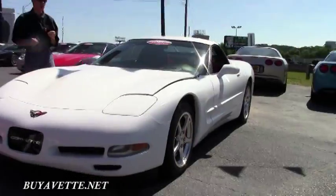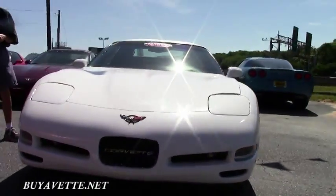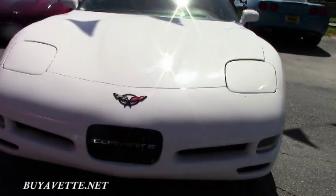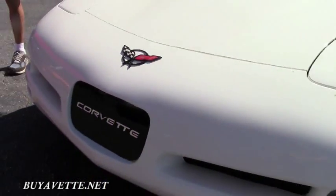This is just one example of 125 Corvettes here at Buy A Vet in Atlanta. If you have any questions about this car or any of our Corvettes, email me direct: david@buyavet.net. We're going to walk around and take a look at the car.